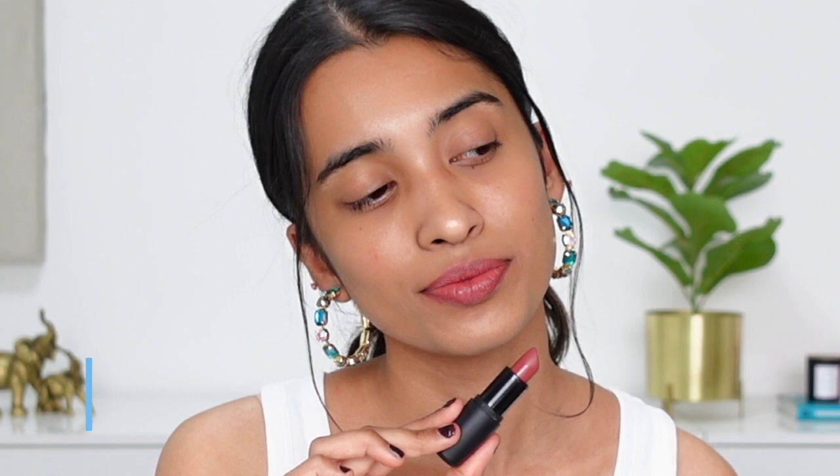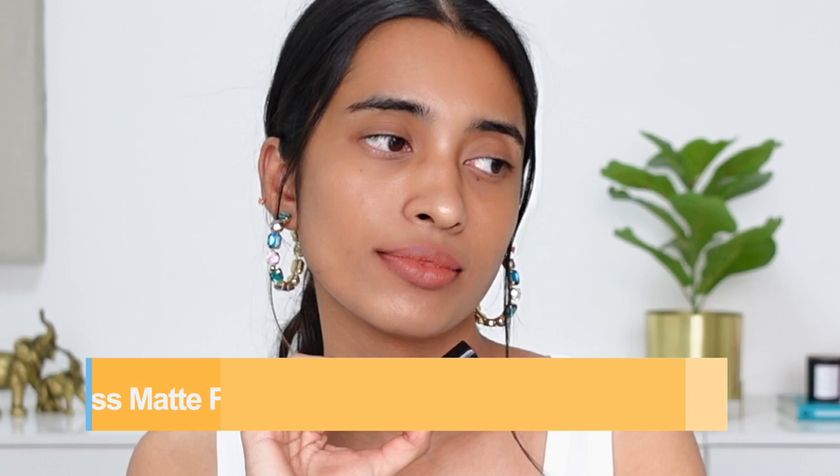Subtle Mauve is more of a pink-toned nude shade for my skin tone with a little bit of warmth to it — a lot lighter than the previous shade. It would work as a really nice nude for people of medium and medium-tan skin tones. Next up I have the shade called Pretty Sepia, which is a very popular shade, but I feel like the formulation has changed because the bullet shape is a lot different from the previous ones.